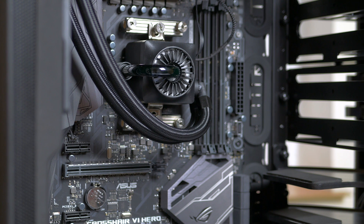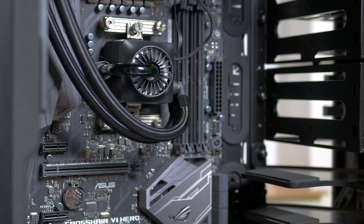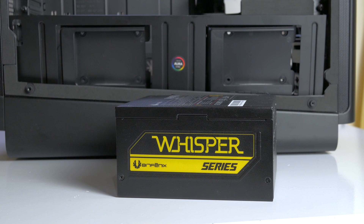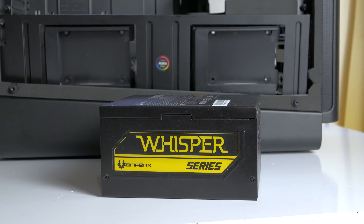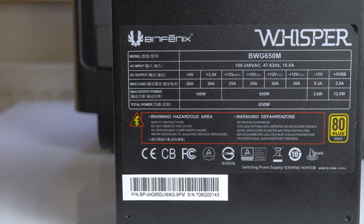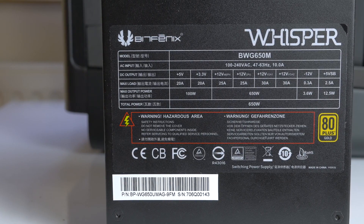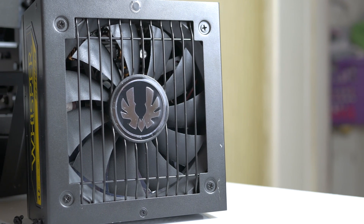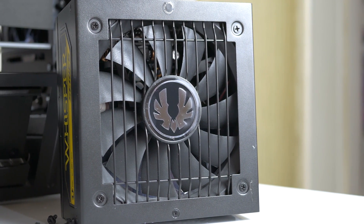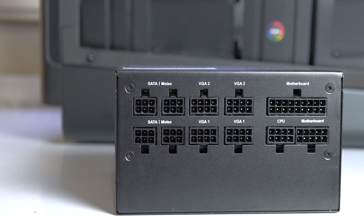I've decided to power the Asus Crosshair 6 Hero motherboard and Ryzen 7 1700X with the Bitfenix Whisper M PSU. This is a 650W power supply based on a Channel Well Technology design, fully modular with 80 PLUS Gold certification. It's a multi-rail design for the 12V rails. I really like the sleek black cables, with the exception of the ATX 24-pin which has four separate ribbons and two modular connectors that require splitting apart — it's a bit hard to get in, but just a minor nitpick.